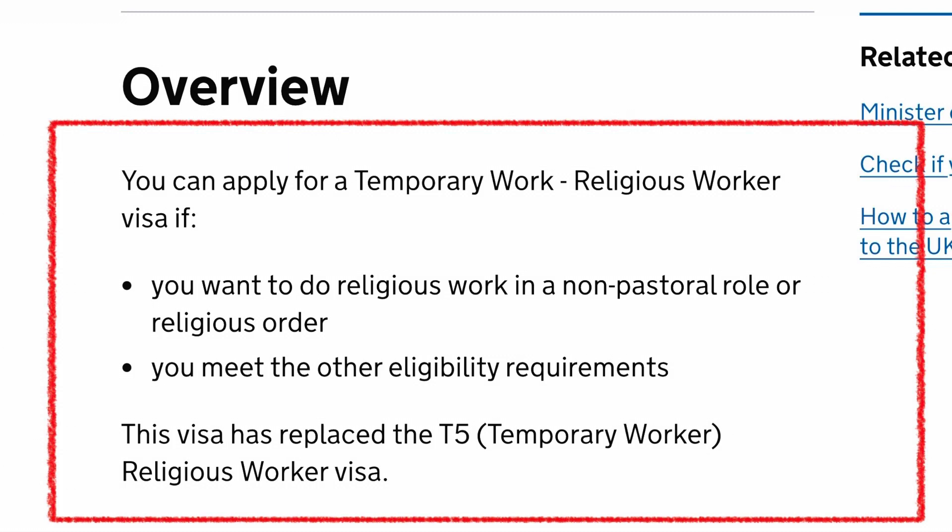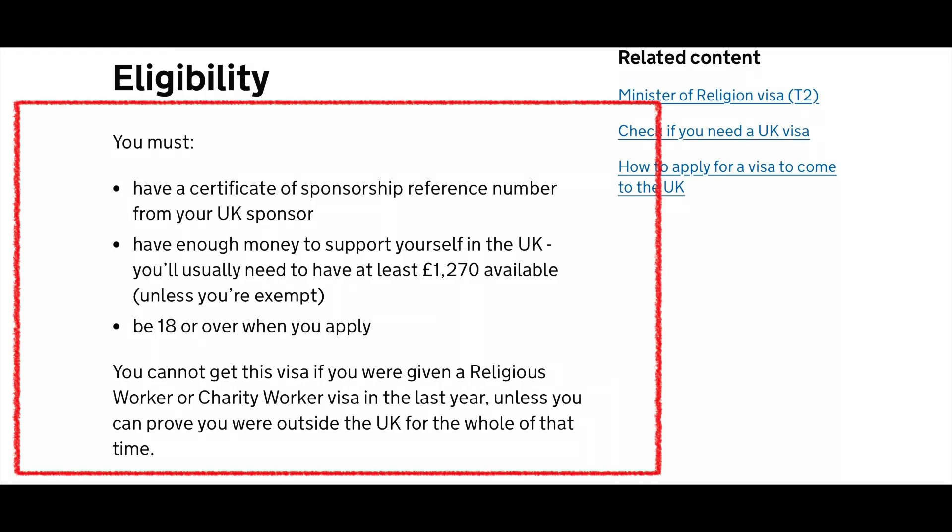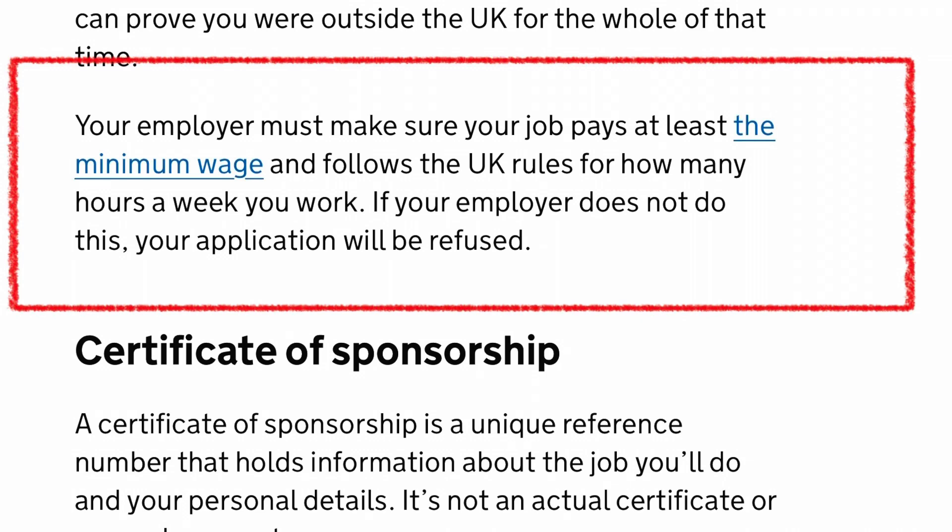To be eligible for this new visa category, you must have a certificate of sponsorship from your UK sponsor, and you must also have money to support yourself in the UK — usually at least £1,270 available in your account, unless you are exempted. You must be above 18 years old to apply. Also, your employer must ensure your job pays at least the minimum wage and follows UK rules on how many hours a week you are allowed to work. If your employer does not do this, your application will be refused.